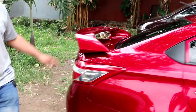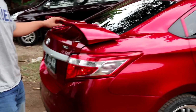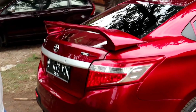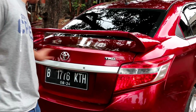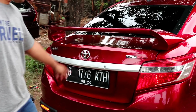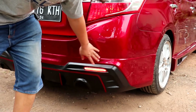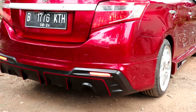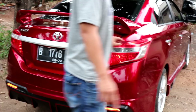Rear exterior view — it uses a short gawang spoiler/wing. It's also equipped with complete emblems: Vios and TRD. There's a reverse camera, stop lamp, and LED cat-eye taillights. The rear appearance still retains the Drive 68 styling.